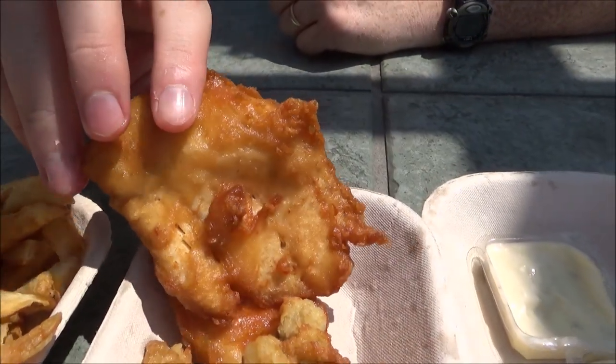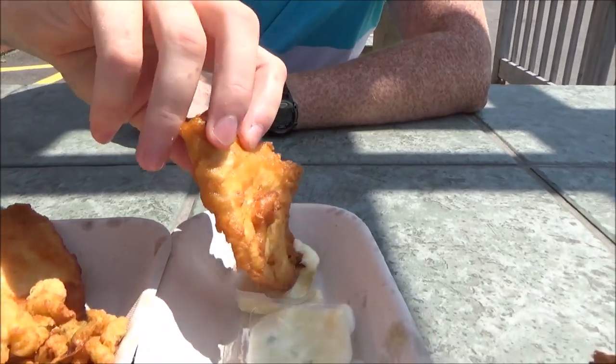And now the star of the meal — the fish. I really like the batter they put on this. Like there is some kind of special recipe or something. This is just really, really delicious and this fish just melts in my mouth.